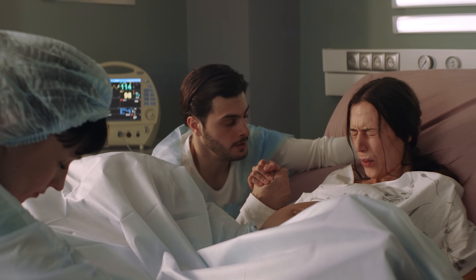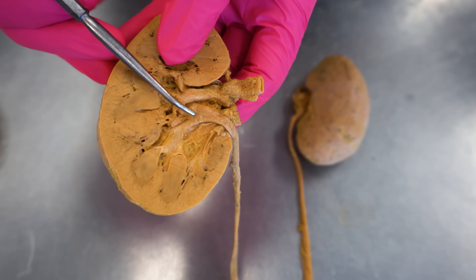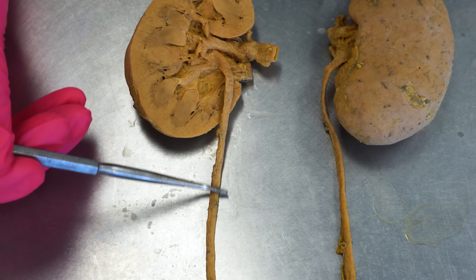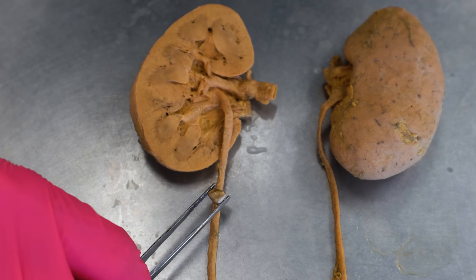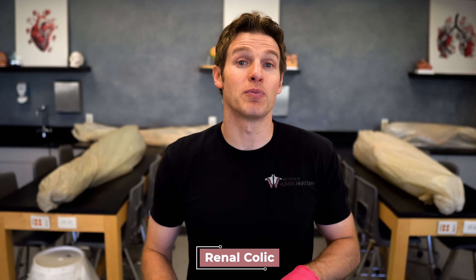Why do kidney stones hurt so bad? I just had a patient with a stone and he couldn't sit still or get comfortable — he was in a ton of pain. The stones can form in the collecting tubules, calyces, or renal pelvis. But size truly matters: if a stone is smaller than the diameter of the ureter, it might pass without you noticing. But if it's larger — the ureters are about 3 to 4 millimeters in diameter — that's where pain begins. This pain is known as renal colic and comes from the stone blocking the flow of urine.